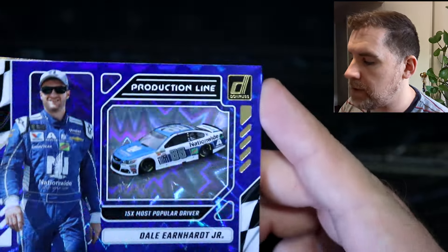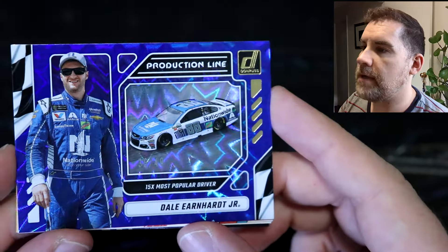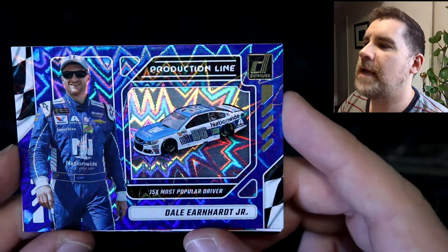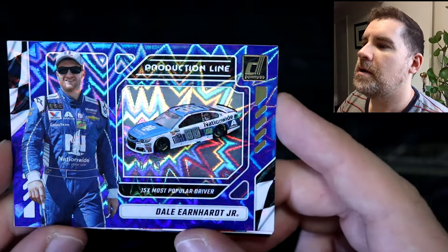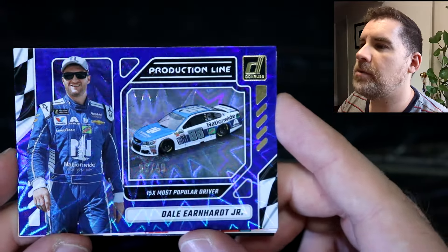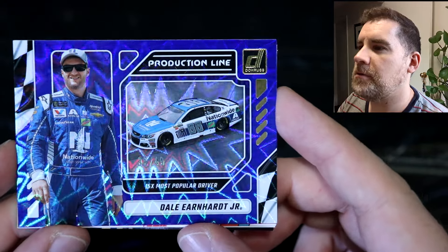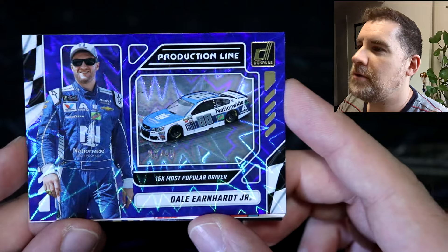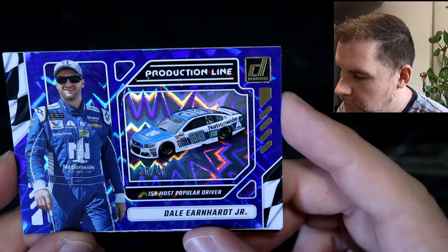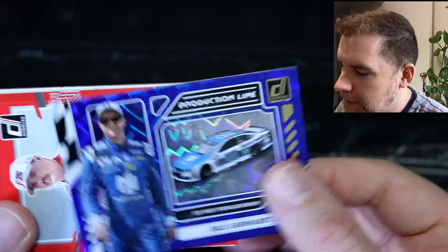Oh nice! We have number 249 — a production line of Dale Earnhardt Jr.! Oh, look at that! Oh my goodness, that looks so good. I'm not sure exactly what parallel this is — I'm a bit out of the loop with Panini parallels — but that looks like an explosion, almost like a kaboom. Holy dooly, that is awesome! Number 36 out of 49. We love that — I can't stop looking at it, that is so cool.